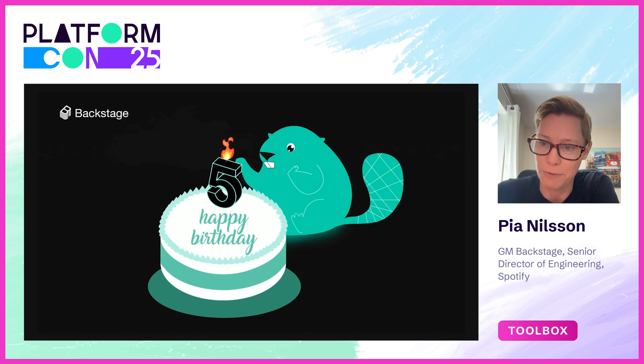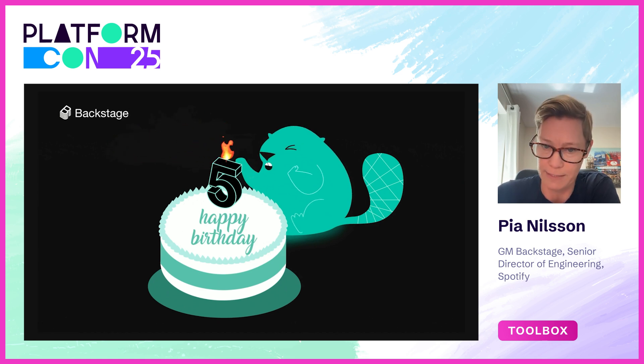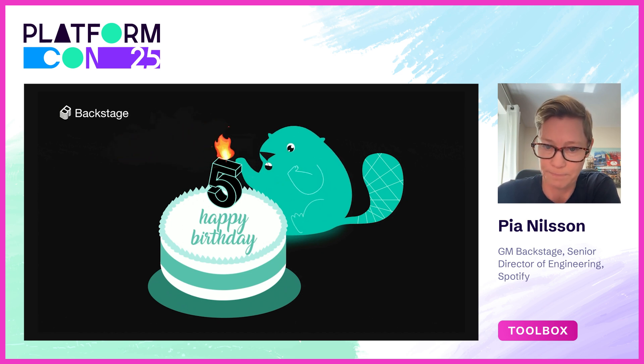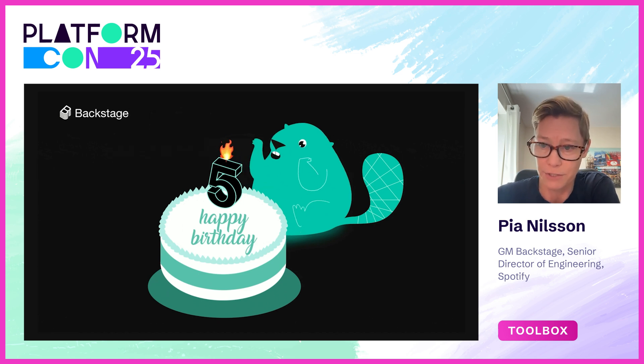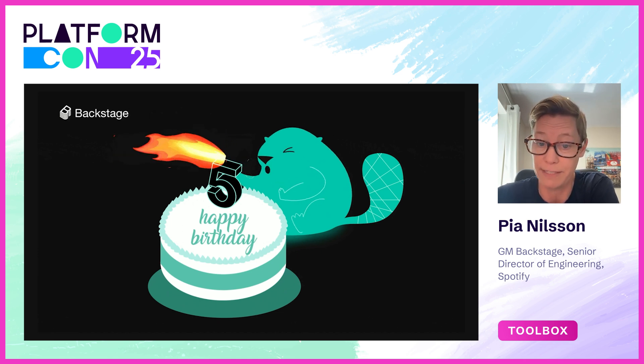Now let's go back a few seconds. Why did Spotify build Backstage in the first place, and how did we get from zero to worldwide adoption? I'm going to talk about the real world challenges we were facing as a company, and how Backstage helped us drive innovation, speed, and developer effectiveness.